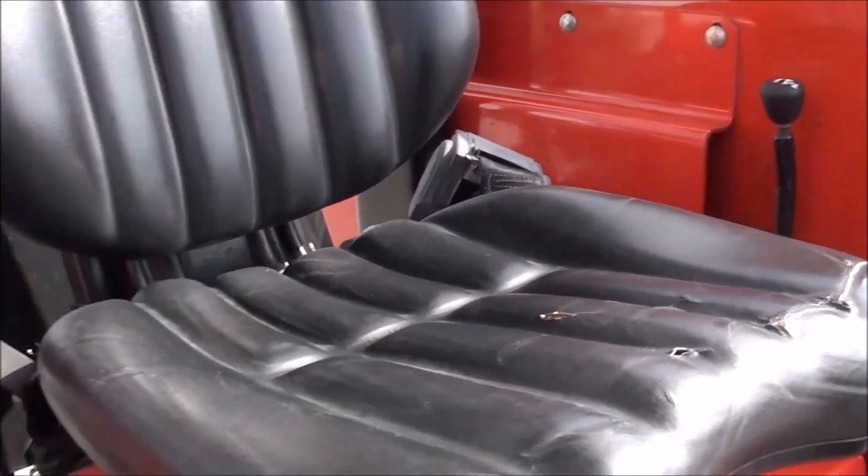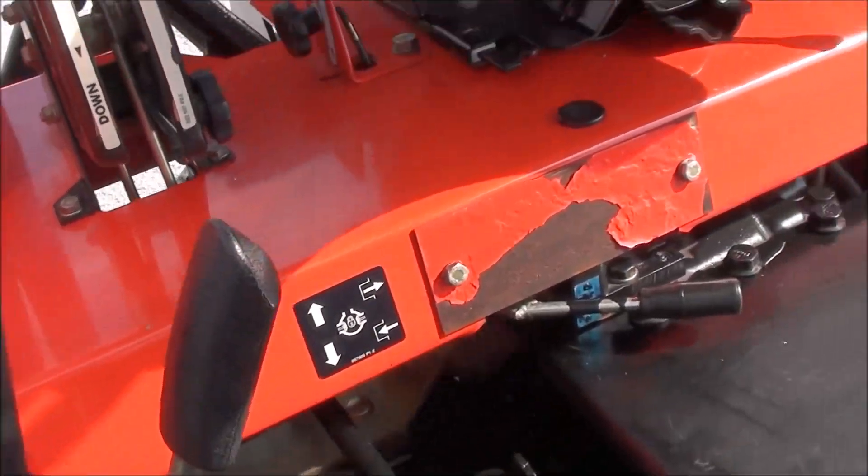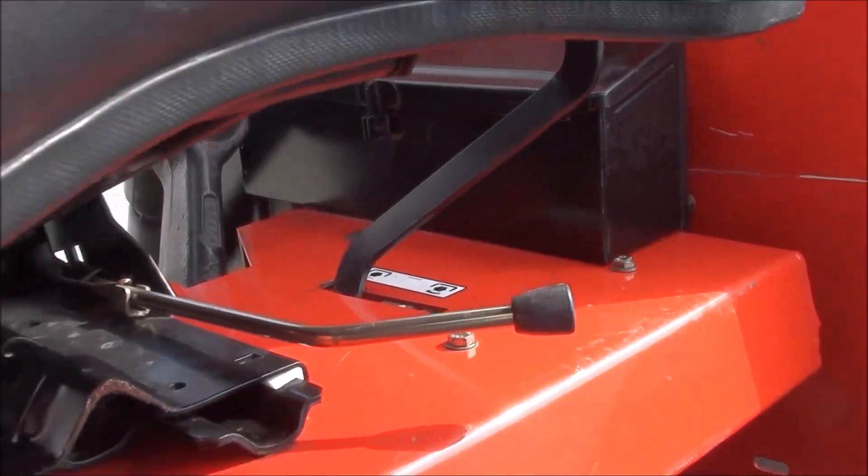Four-wheel drive engagement is there to the left of the seat. You also have your hydraulic and three-point controls. PTO is over there beside the seat as well.